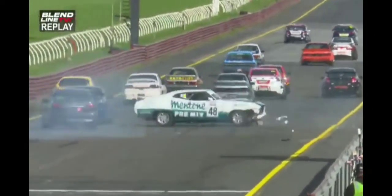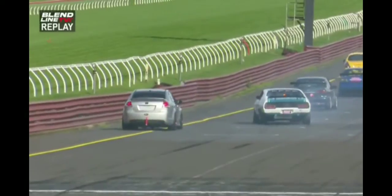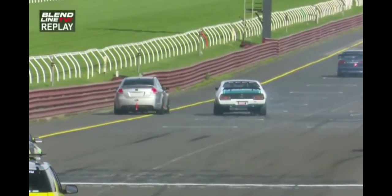He just lets go, loses the rear end. Great avoiding action — really good avoiding action. Just lost the rear all by himself.